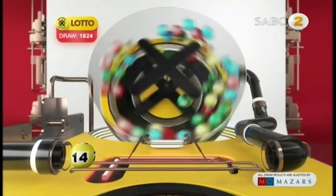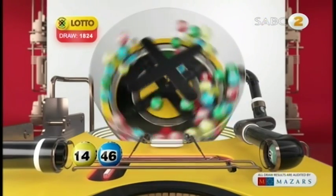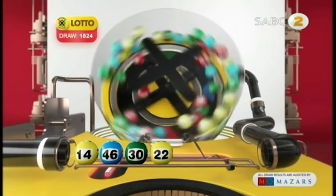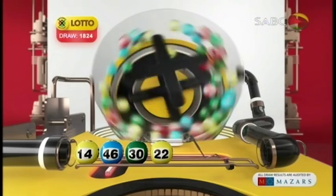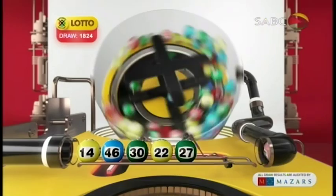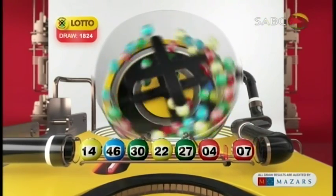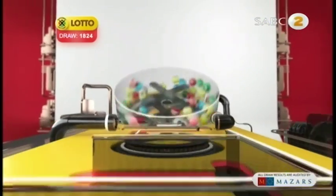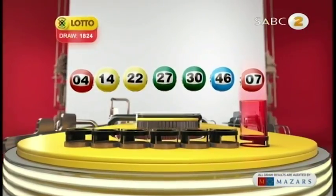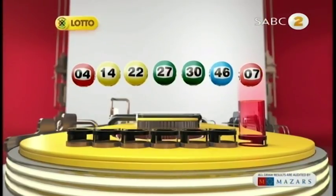14, 46, 30, 22, 27, 4. And the bonus ball is 7. Let's recap the numbers in numerical order: 4, 14, 22, 27, 30, 46, and the bonus ball is 7.